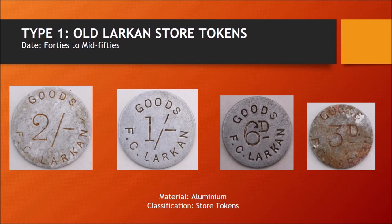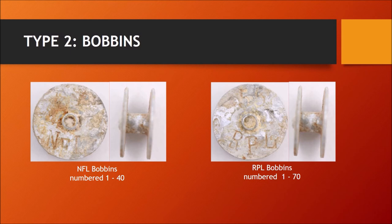Type 2: Bobbins. There are NFL bobbins numbered 1 to 40, and RPL bobbins numbered 1 to 70. Robert and his wife devised a scheme whereby numbered bobbins were given as identity discs to the casual tocht labour they employed — tocht being casual labour. Farmers often employed young boys from the age of 8 on a casual basis for tasks such as milking cows and herding cattle. They were given bobbins which at the end of each day were exchanged for tokens, accepted as cash by most neighbouring storekeepers.